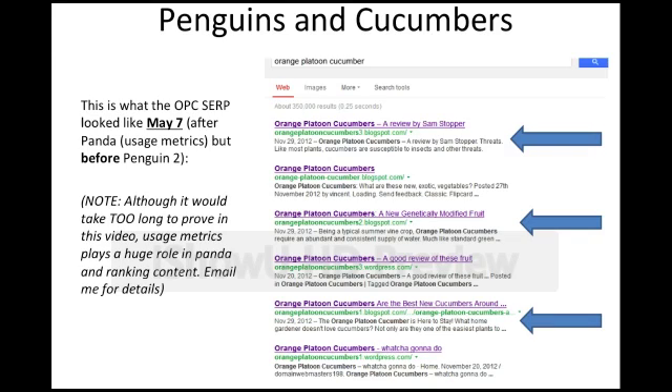On May 7th, this is what the Orange Platoon Cucumber SERP looked like — after the latest run of Panda but before Penguin 2.0. As you can see, Blogspot 3 was ranking number 1, Blogspot 2 was ranking number 3, and Blogspot 1 was also ranking. All these other sites — some WordPress exact match domain sites — are also ones I made, but they have no text, no content. They're just empty blog setups with exact match domains and no backlinks whatsoever. Blogspot 3 is beating them, I think because it had better usage metrics.